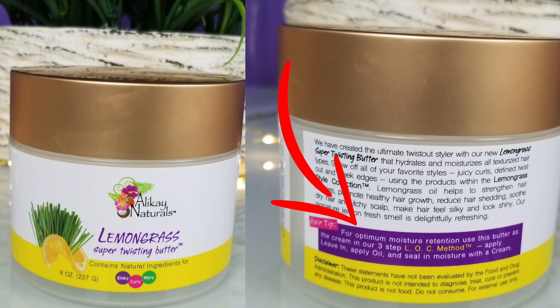One thing I really liked about this collection is that each product has a little tip on it — just a little FYI. Even though brands may assume we know what to do with a product, there may be other ways to get the maximum performance out of it. For instance, on the Super Twisting Butter, for optimum moisture, they give you a tip about using it as the cream in the three-step LOC method — where you apply a leave-in, an oil, and then a cream. I just like that — using a product in a different way you might not have thought of.